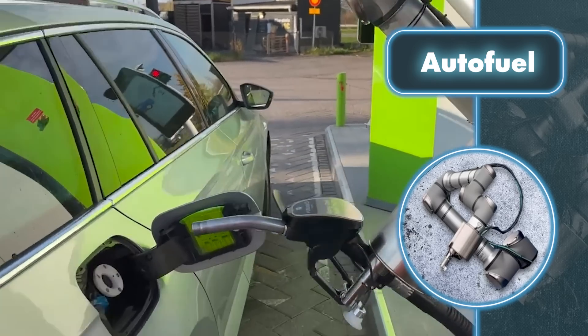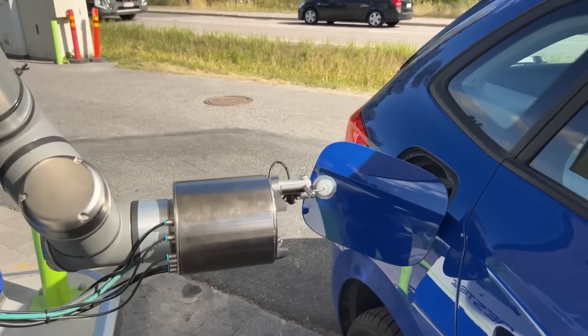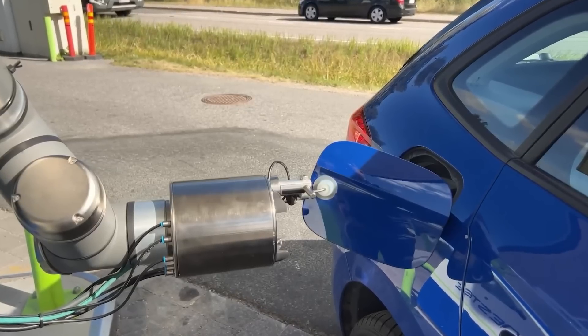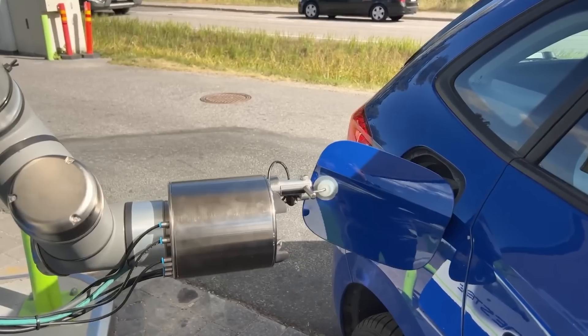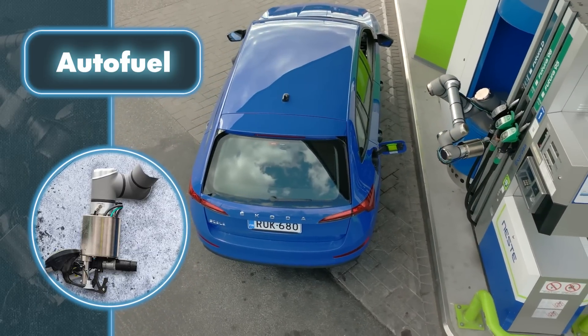But there are other benefits to entrusting all work to a robot, including increased comfort and convenience. Why bother leaving your car in extreme weather conditions like scorching heat, heavy rain or snow, when you can have a robot refuel it without any hassle?